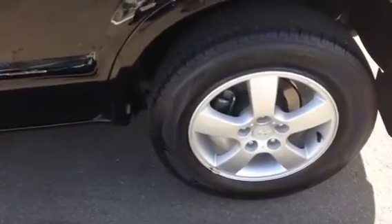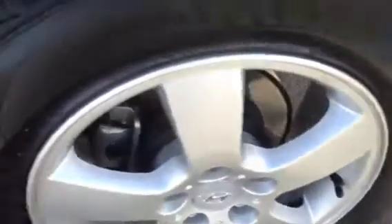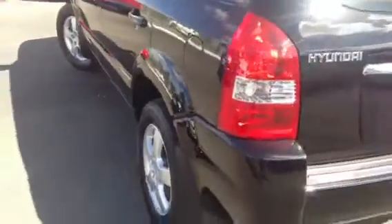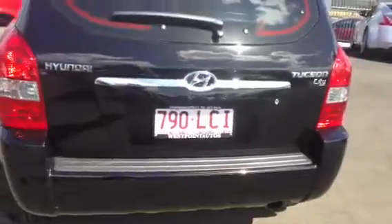We've just got the rear passenger alloy. Once again, just have a look at the passenger side body — extremely clean, extremely neat. Moving around to the rear of the vehicle now — pretty good look.